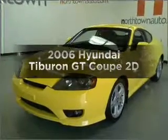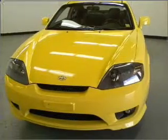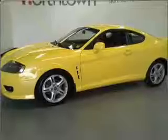Check out this 2006 Hyundai Tiburon. If you're looking for an automobile with great attributes, look no further. With a reliable engine that gives you more control with its manual transmission.